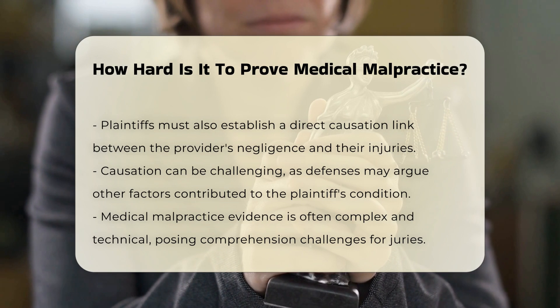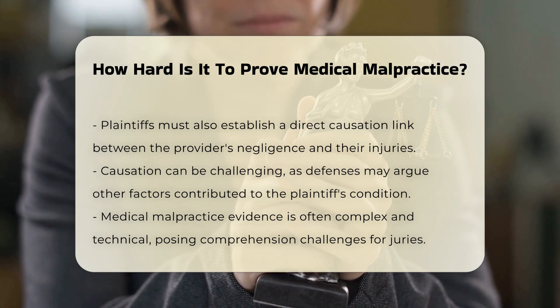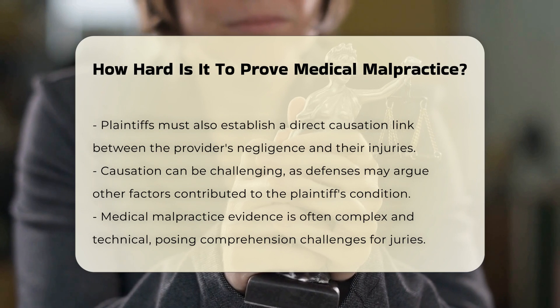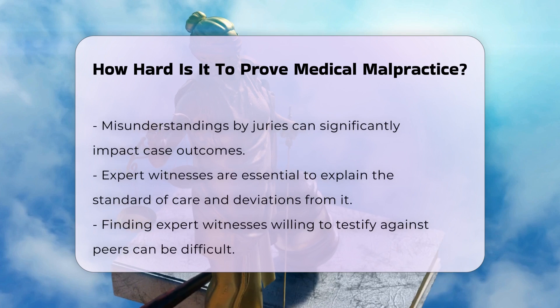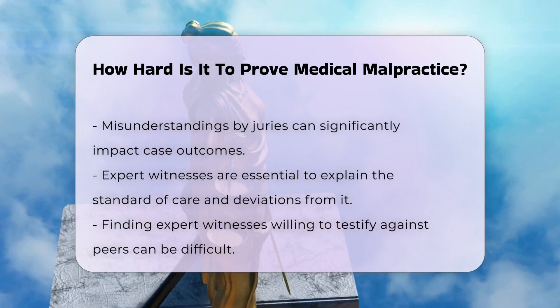The evidence presented in medical malpractice cases is highly complex and technical, making it difficult for individuals without a medical background to understand. This complexity can lead to misunderstandings by the jury, which can impact the outcome of the case.